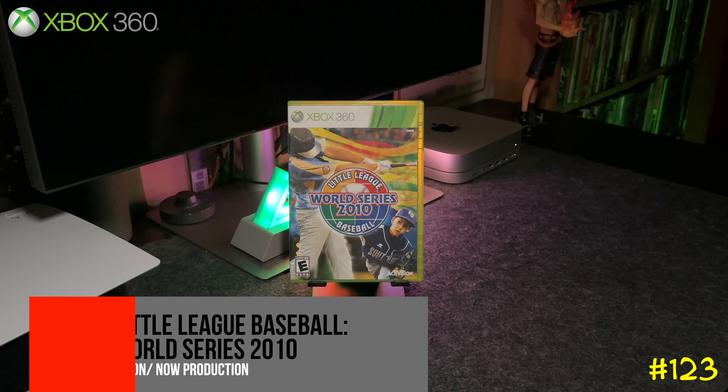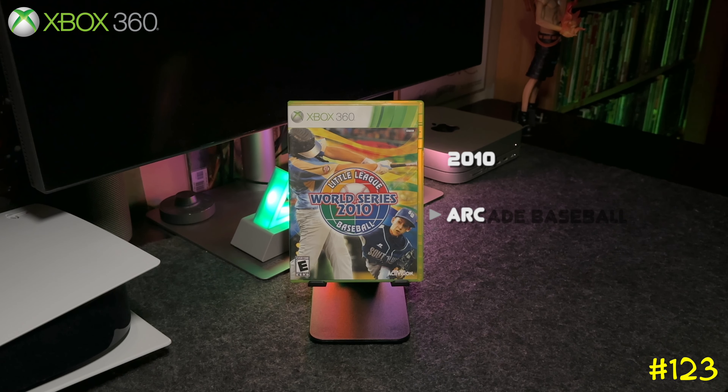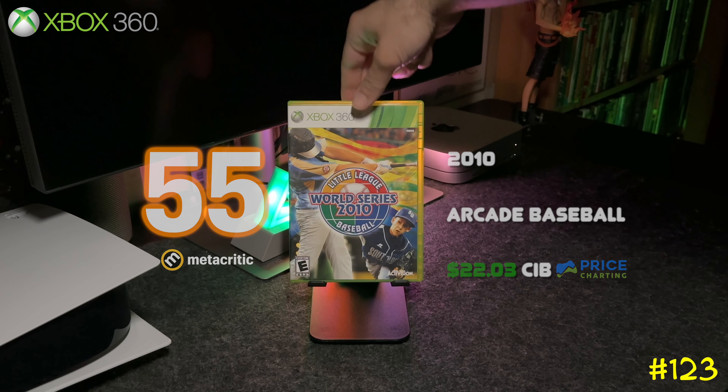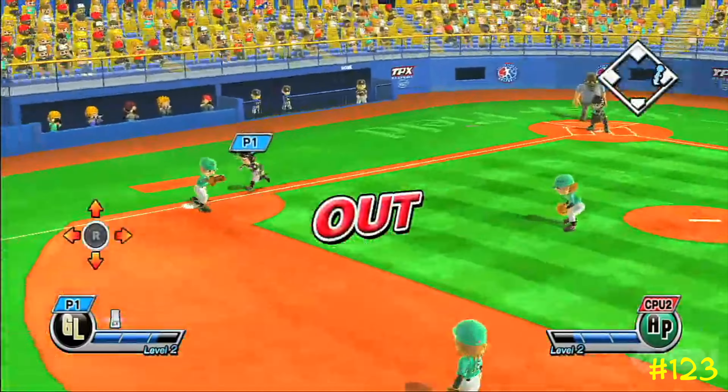At number 123 we got Little League Baseball World Series 2010. This game is kind of cool — it's more of an arcade baseball game instead of a simulator, and your characters look like chibi style with big heads. This game is actually a lot of fun; check it out if you've never played.